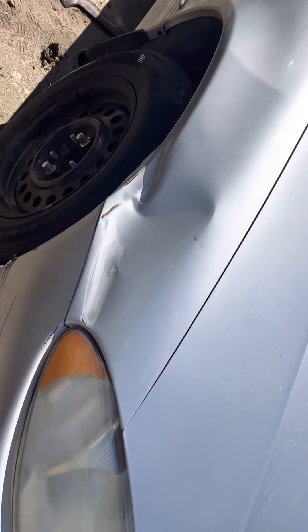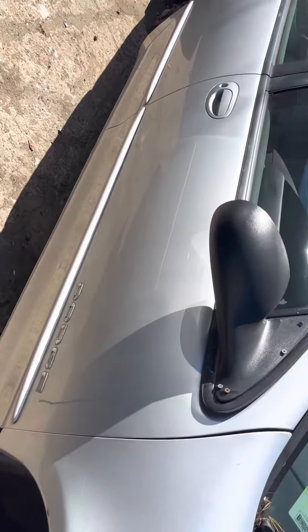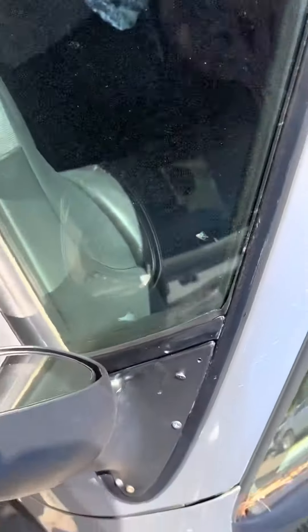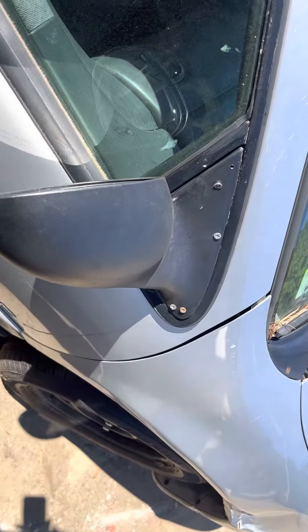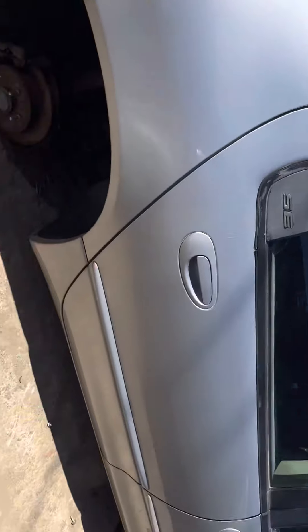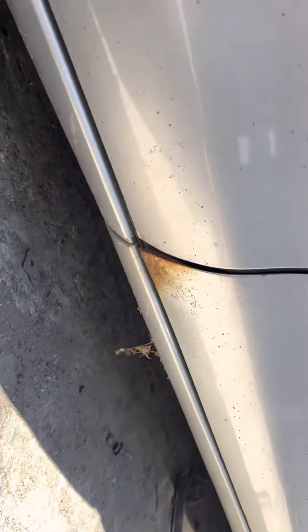Fender is junked, dented. Front rear passenger doors look good. Mirror is usable, looks like they put it on with some screws though. Actually, front passenger's junked, rotted on the bottom.